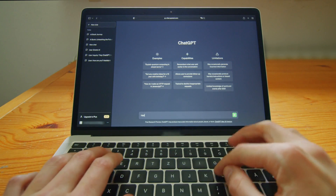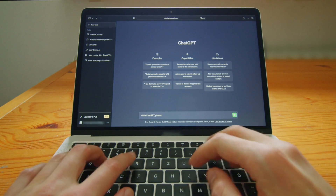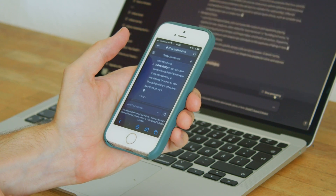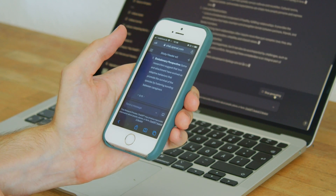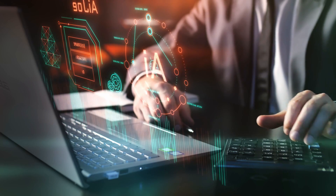The first tool is ChatGPT+. This costs about $20 a month and gives you access to GPT-4. The free version of ChatGPT is good for basic answers, but GPT-4 is far better when you need accurate, detailed help. You can think of it as a digital employee who's available all day.